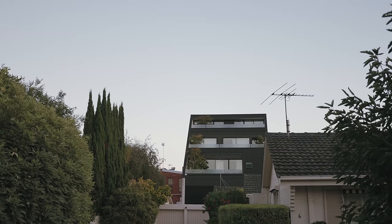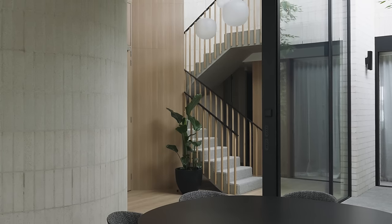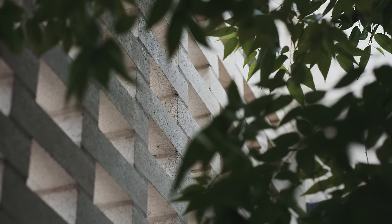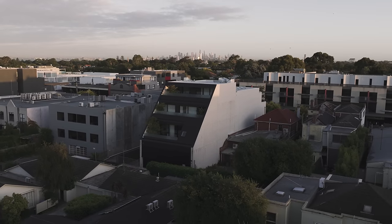When I look at the project, I'm very proud that it reflects what we do as a studio and that it shows what you can do on a tight commercial site when it's well considered.